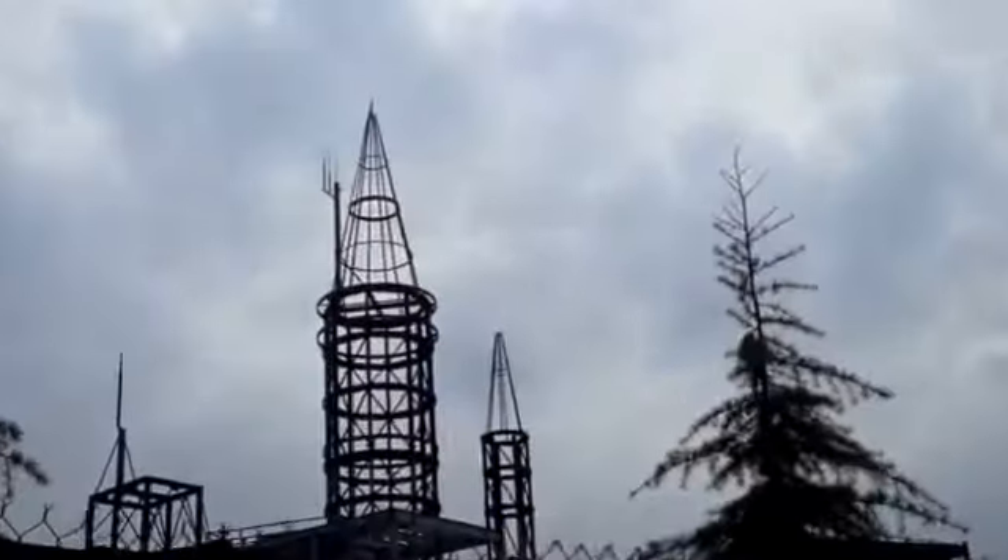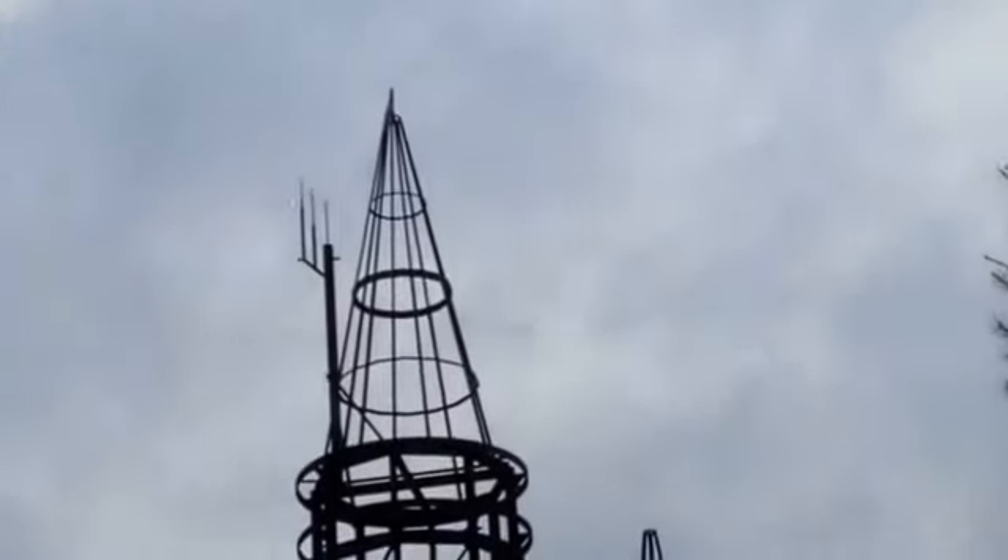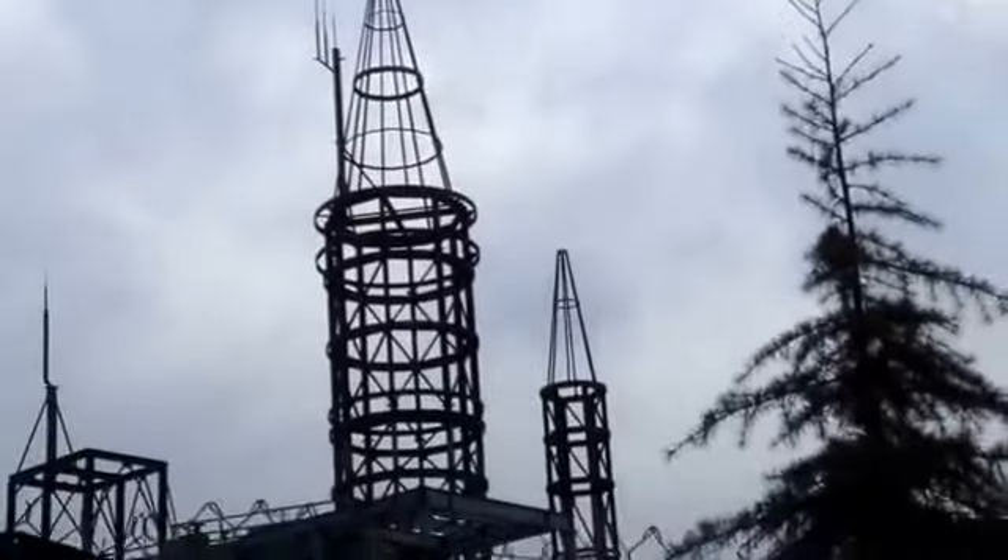Now we come around to more of the construction zone here. This is the much talked about High Aspire with the flag at the very top. Obviously a lot of work is going on there in the days to come.